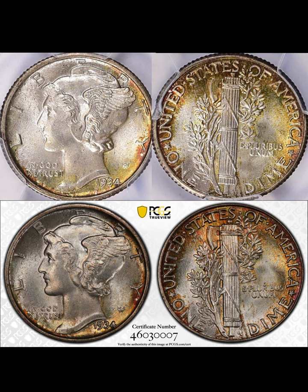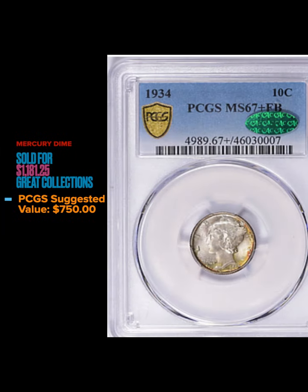Moving on to a Mercury dime — we've got a 1934 graded MS67+ Full Bands with a green CAC sticker. TrueViews on this coin also. Nothing too crazy — a lot of peripheral toning, a little bit of greens, yellow-gold, orange, maybe a little dark brown — just a really nice original skin on this coin. This coin sold for $1,181.25; the suggested value is $750. The CAC sticker probably really helped on this coin, but a very nice sale.